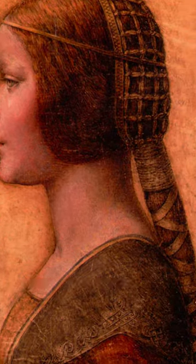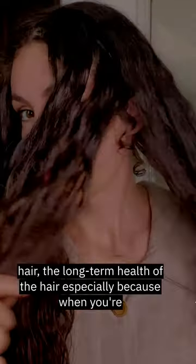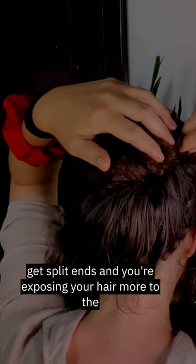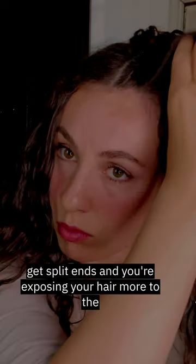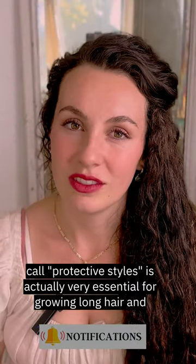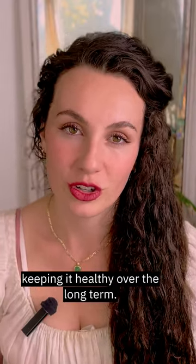More than that, this actually has benefits for the health of the hair, the long-term health of the hair especially. Because when you're wearing your hair loose all the time, it's rubbing against everything, it might get caught in things, you're more likely to get split ends, and you're exposing your hair more to the elements like the sun and the wind, and that's going to have more of a toll on the long-term health of your hair. So the use of what we now call protective styles is actually very essential for growing long hair and keeping it healthy over the long term.